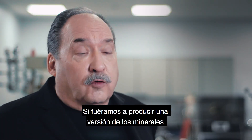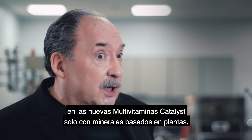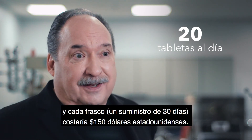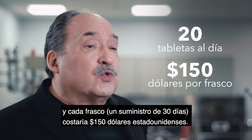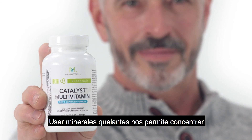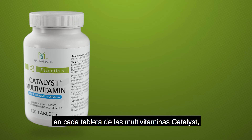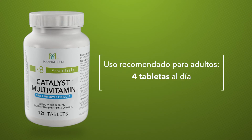If we were to make a version of the new catalyst multivitamin mineral using only plant-based materials, you would have to take 20 tablets a day, and each bottle — a 30-day supply — would cost about 150 US dollars. Using chelated minerals allows us to pack much more mineral goodness into each catalyst multivitamin tablet so that you only need four per day.